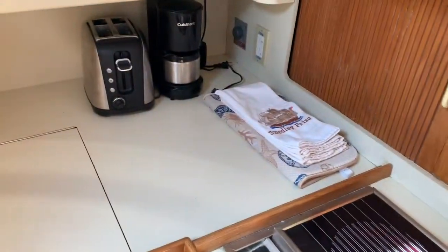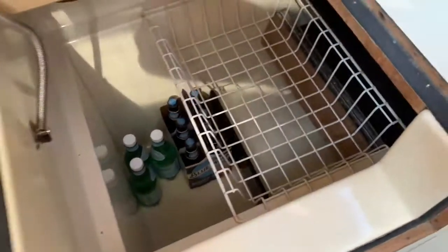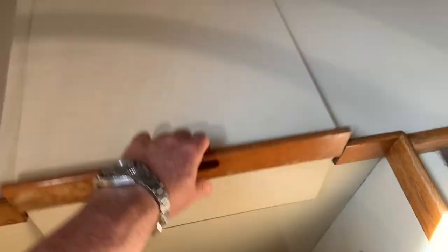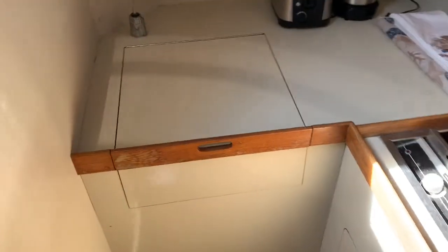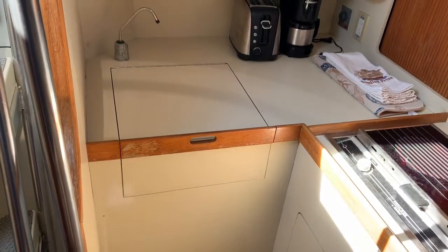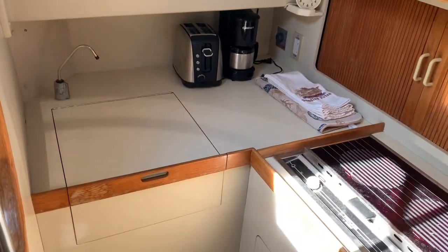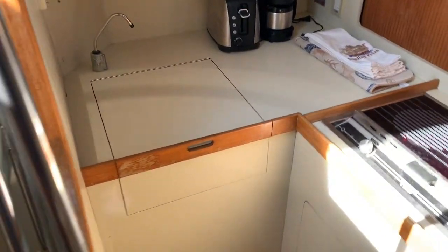The stove is electric — microwave and all. So if you're going to do cooking, you're going to turn on your generator. And I just found out that the refrigeration as well is AC only, so the refrigeration is only going to work when you're plugged into shore power or running your generator. It's not a DC refrigerator, but that could be swapped out if you wanted a DC refrigerator.